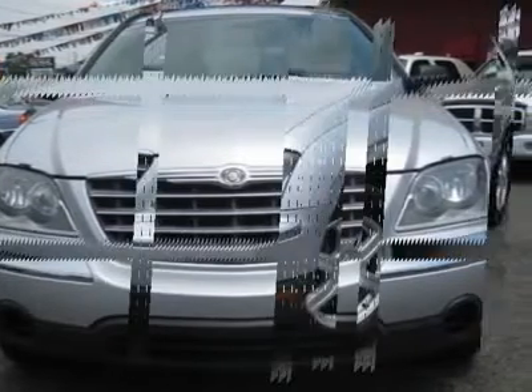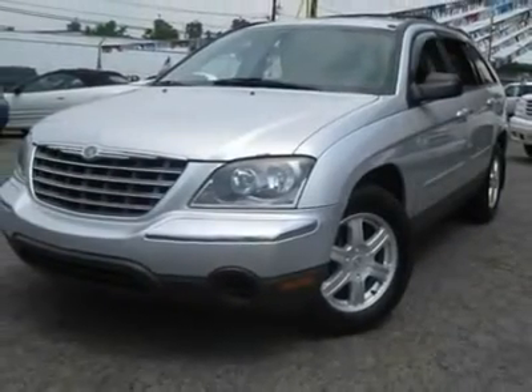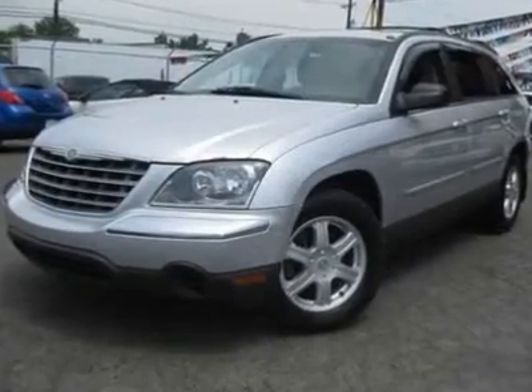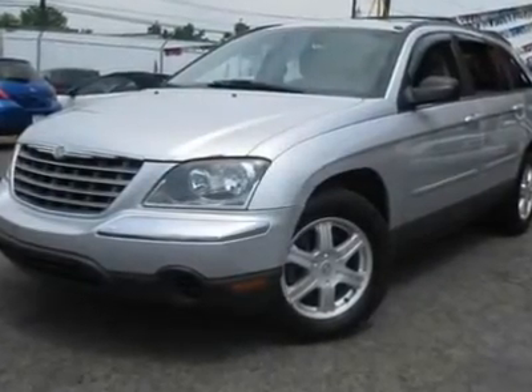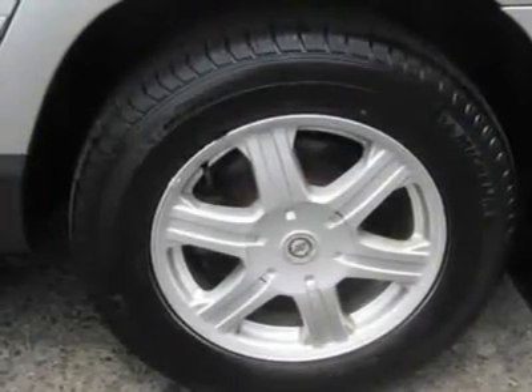Chrysler calls it a sports tourer, claiming the Pacifica is a segment buster. We aren't exactly sure of what to call it, other than terrific. It scored the top rating in the IIHS frontal offset test.